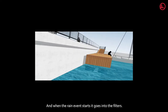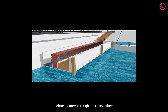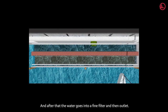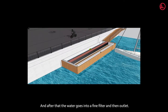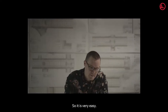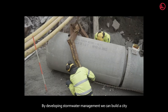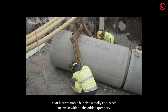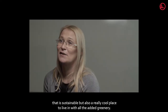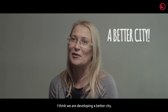When the rain event starts, it goes into the filters. First, there is a detention basin, which stabilizes the water before it enters through the coarse filters. After that, the water goes into the filter and then to the outlet — so it's very easy. By developing stormwater management, we can build a city that is sustainable, but also a really cool place to live in, with all the added greenery. I think we're developing a better city.